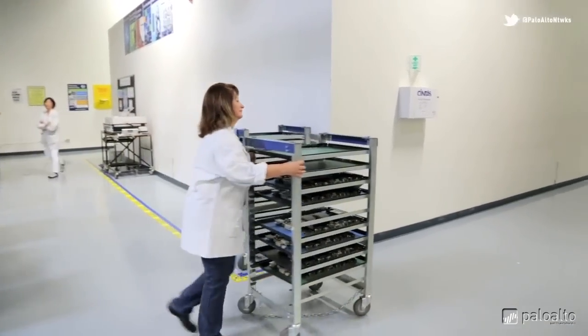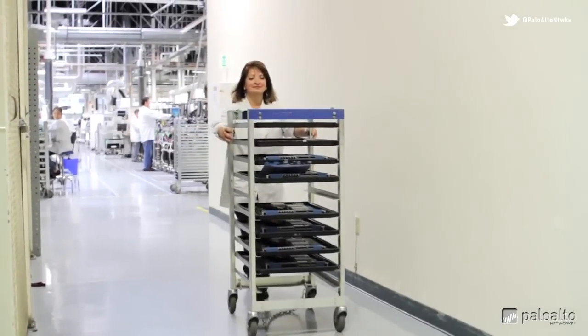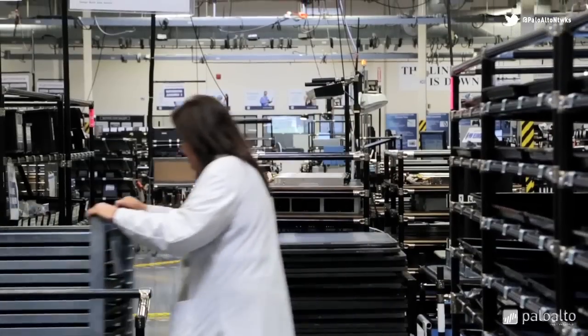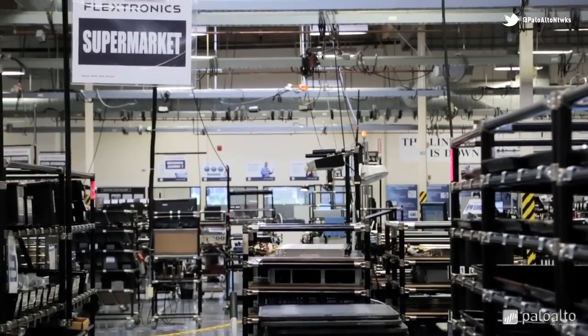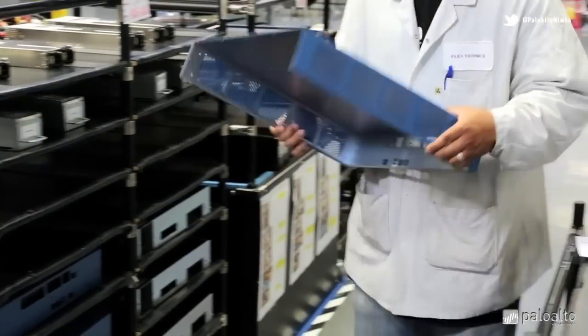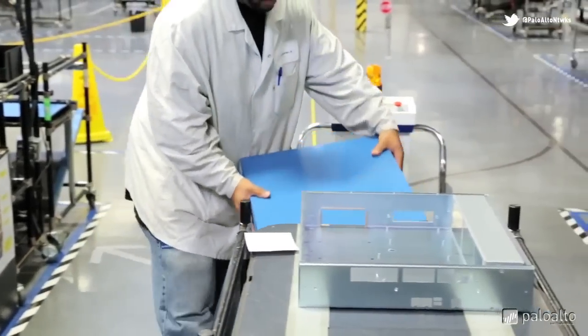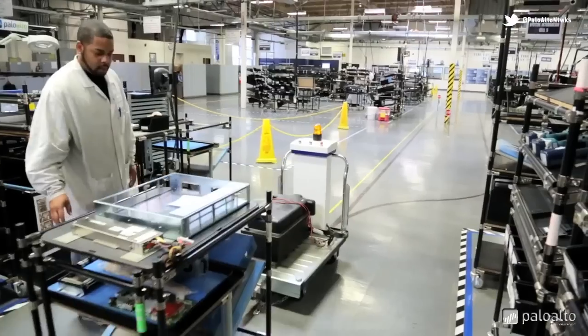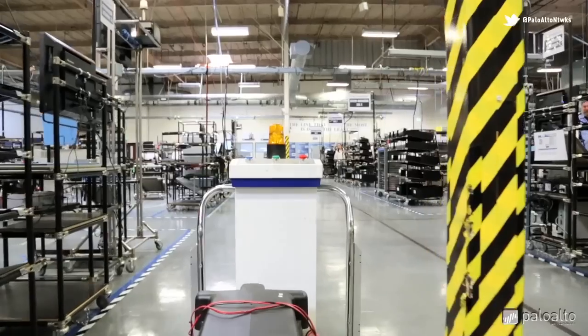Now the boards are moved to another building where the enclosures are being built. Employees call this area the supermarket. Here they go shopping — not for vegetables, but for more high quality components. The components are gathered and then a robot, called the water spider, delivers the parts to the workers who will build the box.